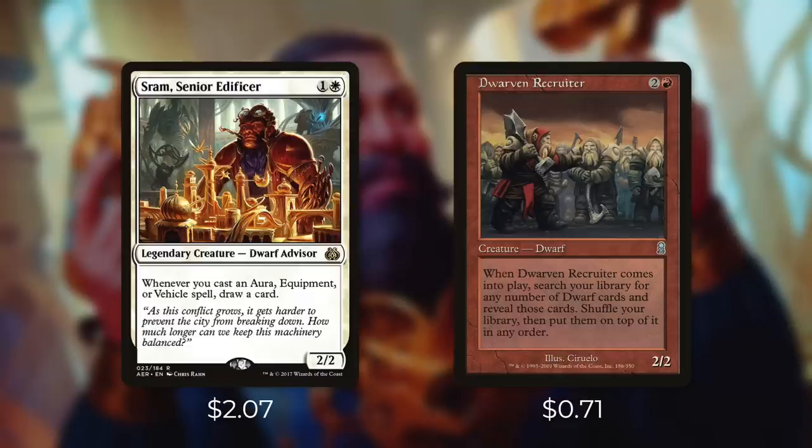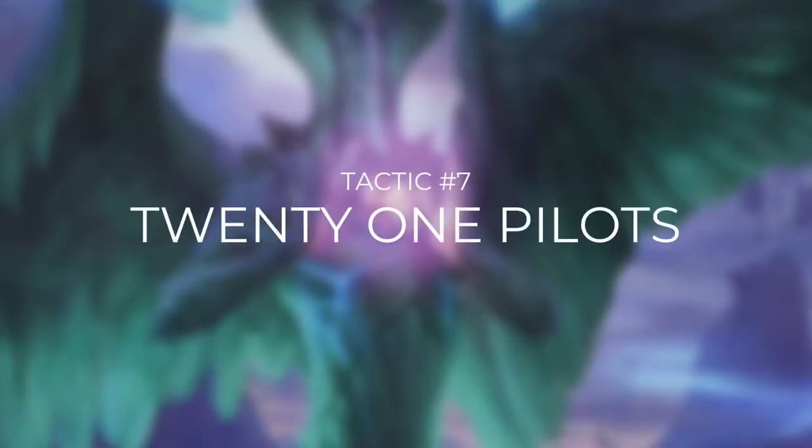But outside of dwarves, we've got other creatures that can crew too. Let's go over them now in tactic number seven, 21 Pilots.